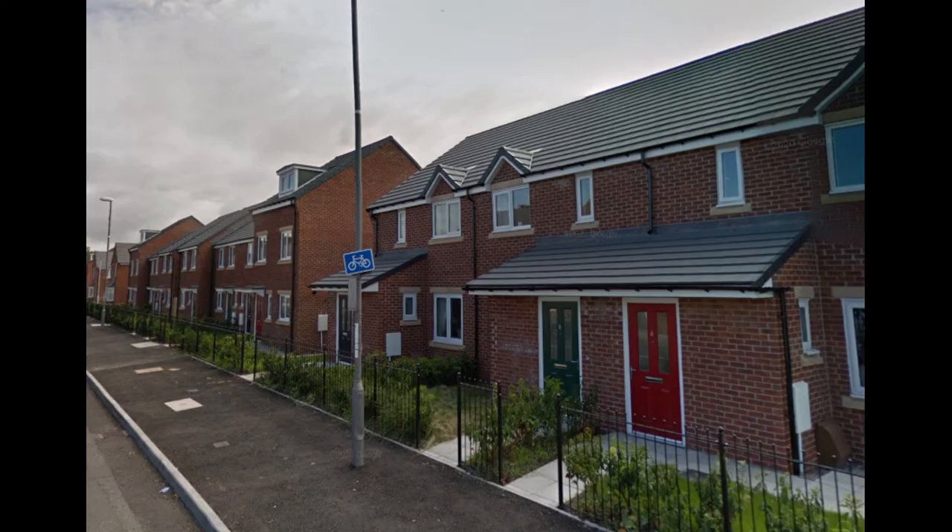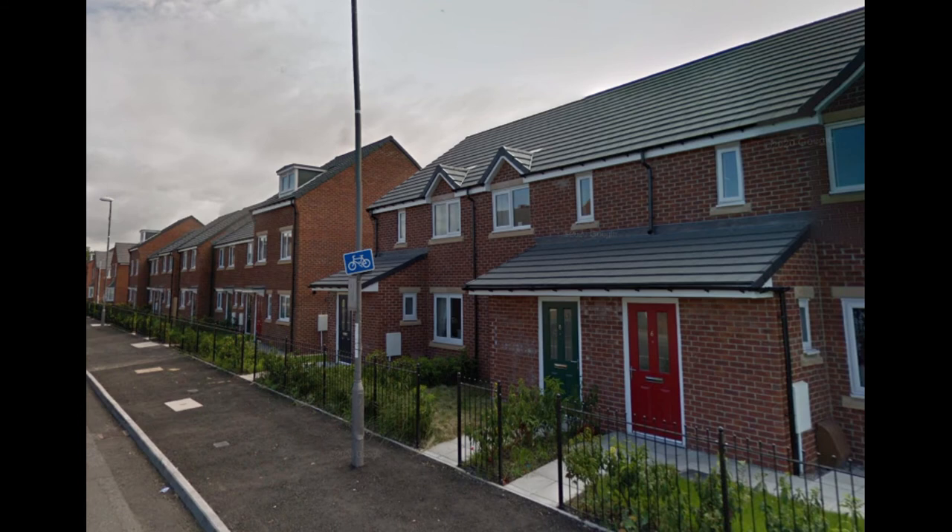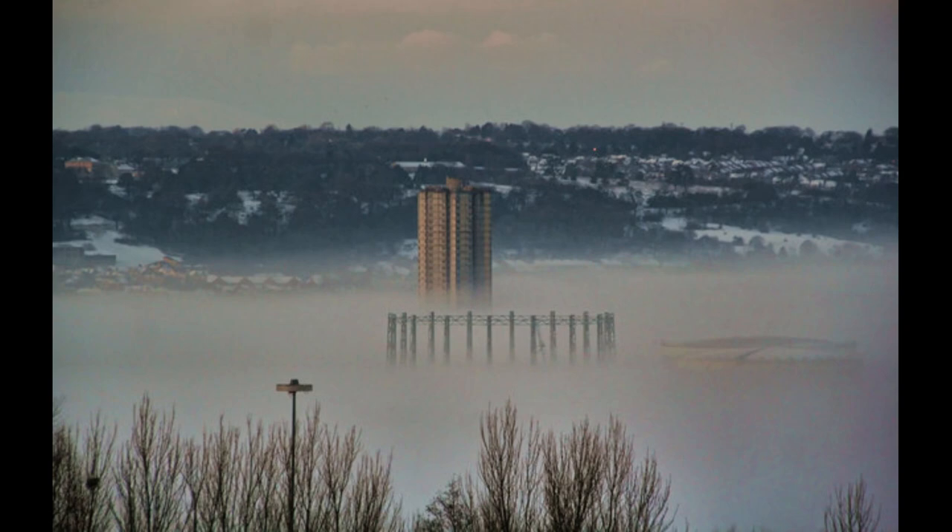Since the tower's demolition there have been numerous regeneration projects within the surrounding areas of Dunston. This has become a much more attractive place to live, with a waterfront location and quick access to the centres of Newcastle and Gateshead. The replacement for Derwent Tower saw a low-rise construction with family homes, a doctor's surgery, chemist, and supermarket — 44 years after the tower's original construction, it was fully demolished.